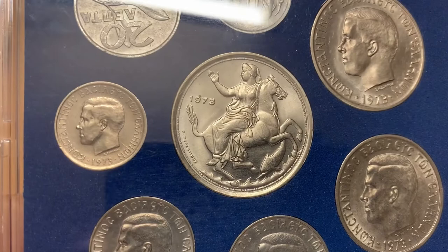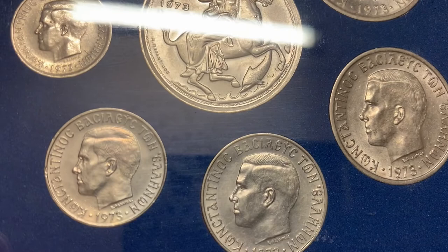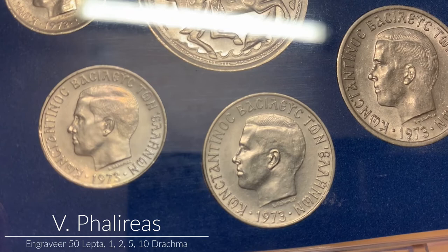The 50 lepta, along with the 1, 2, 5, and 10 drachma, are all made from copper-nickel and feature a portrait of Constantine the Second, surrounded by the inscription 'Constantinos Basileus Ton Heleneon' — Constantine, King of the Greeks — with the year 1973 at the base and the engraver's signature beneath the bust.